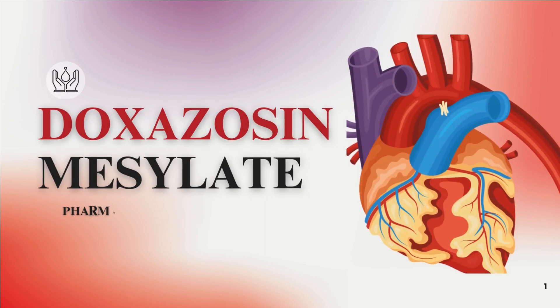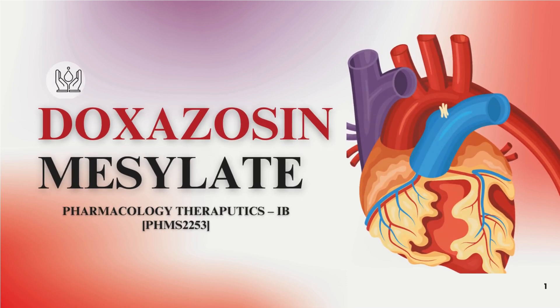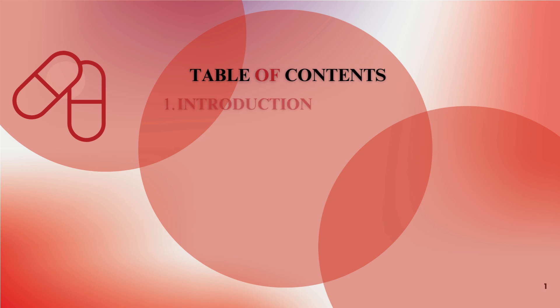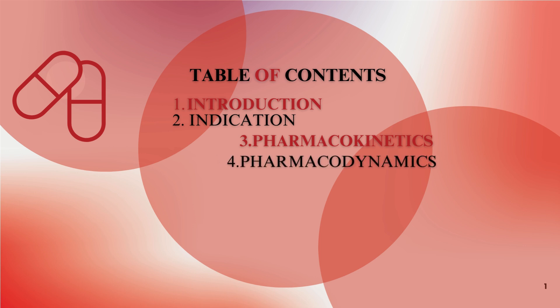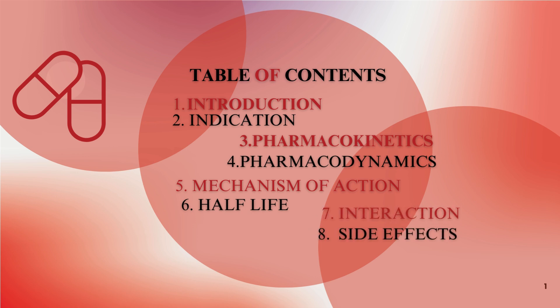Doxazosin Mesylate. Table of Contents: Introduction, Indication, Pharmacokinetics, Pharmacodynamics, Mechanism of Action, Half-Life, Interaction, Side Effects.